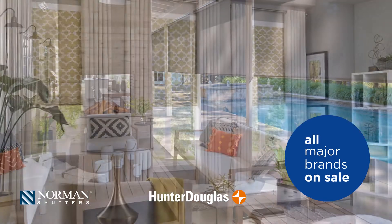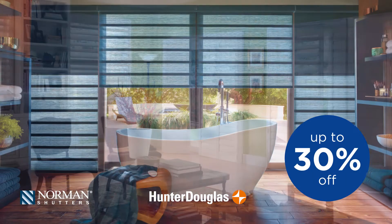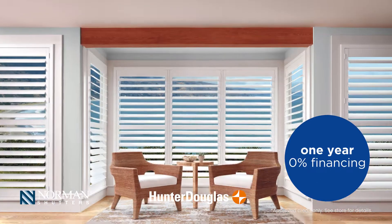From shutters to drapes and cornices to motorization and all types of window treatments, at Capital Carpet Tile and Window Fashions, we have it all with the best brands like Hunter Douglas, Norman, and many more.